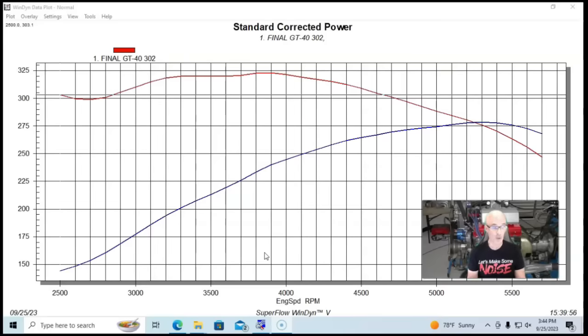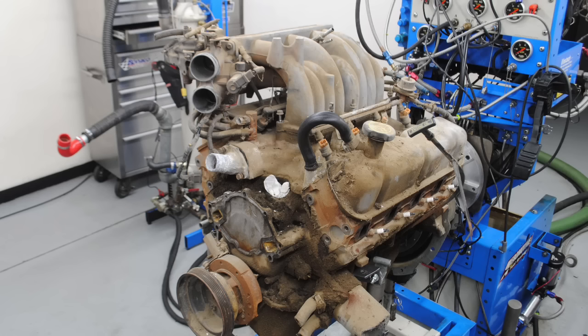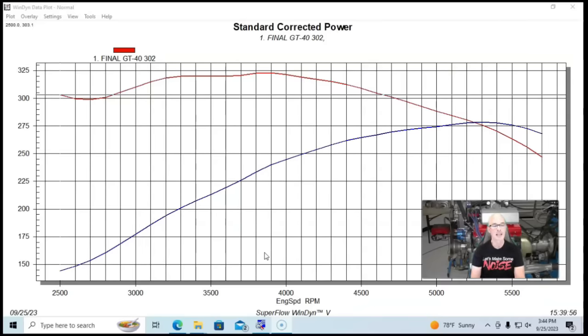What happens if you just add a stroker combination and leave all of your stock heads, cam, and intake manifold on there? Is the stroker really still a benefit? Let's take a look at a comparison on a 302 versus 347. Obviously if someone was asking me what they should do, I'd tell them not to pick a 302 — I'd probably tell them not to pick a 347 either. I'd tell them to step up to a 351 right off the bat. If you're going to the wrecking yard, just get the bigger one. And then you could make it a 408, 392, or whatever displacement you wanted.